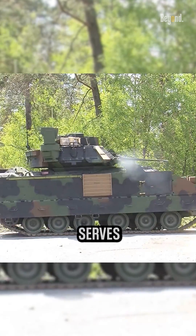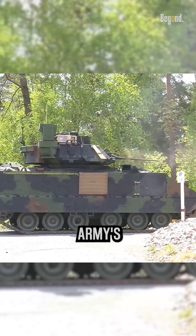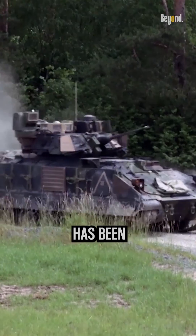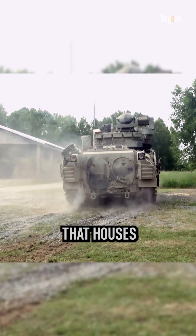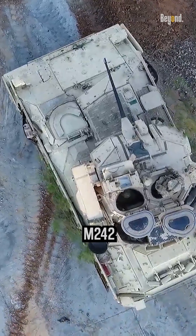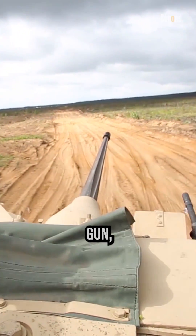The Bradley IFV serves as a key component of the U.S. Army's armored formations and has been in service since the early 1980s. The Bradley IFV is equipped with a two-man turret that houses a 25mm M242 Bushmaster chaingun.